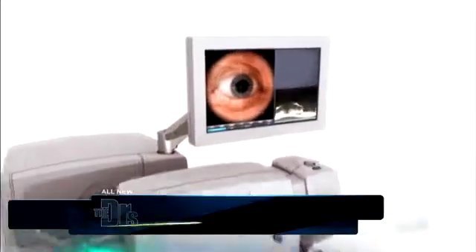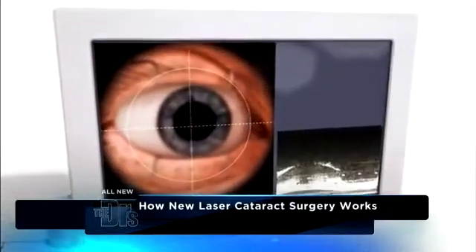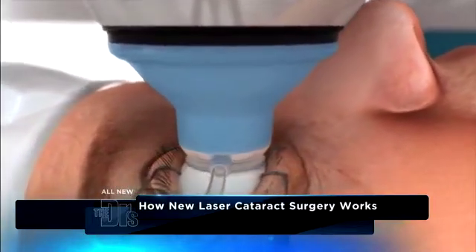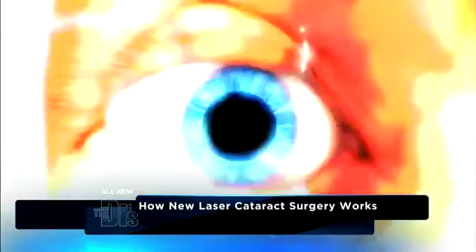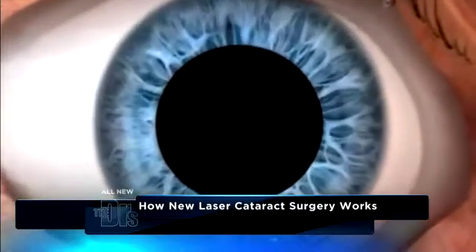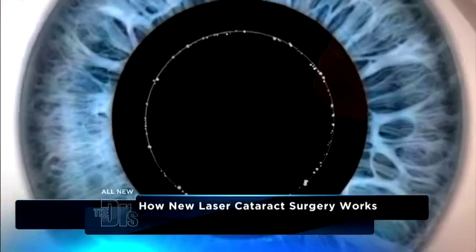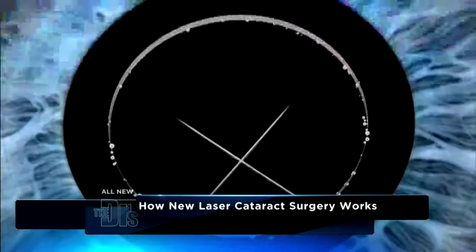So tell us about this procedure. The great thing about this procedure is we have this new laser now called LensX, which is actually able to create the incisions for the cataract surgery. Here the suction ring is coming down, holding the eye in place, and it's making the incisions now to perform the cataract surgery. So it's adding safety, precision, and accuracy to the procedure.